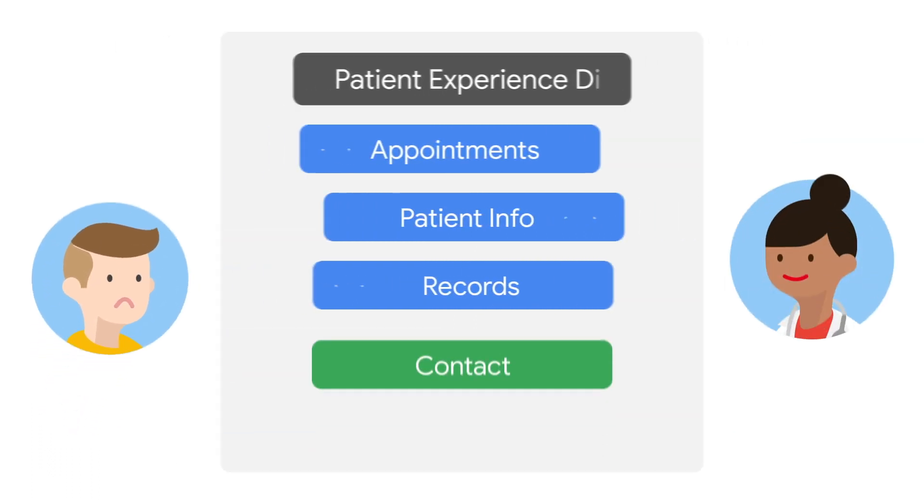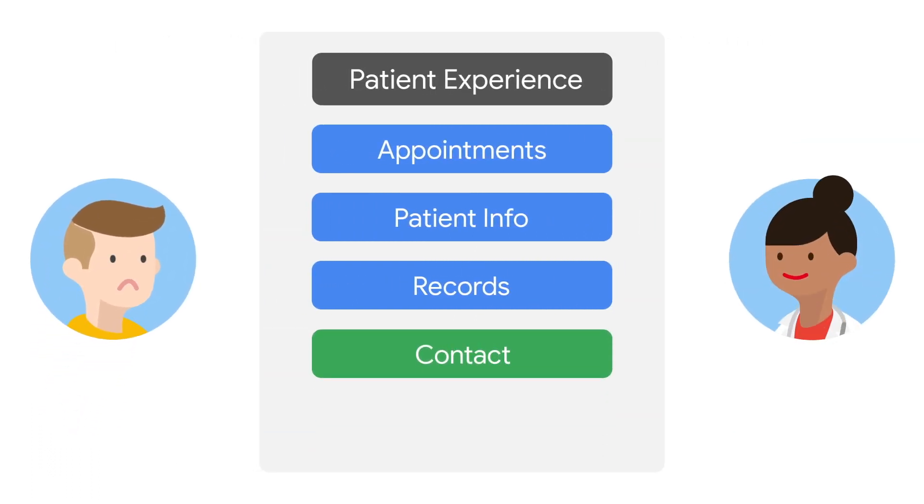Providers need to find a way to connect with patients outside of their appointments, make patient information readily available so they have past history right at hand, and are able to handle the many communication channels while prioritizing patients based on urgency.